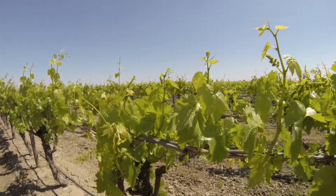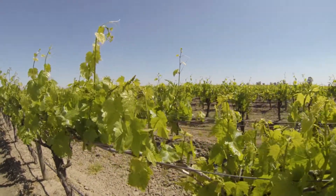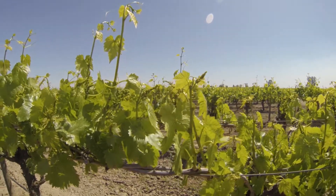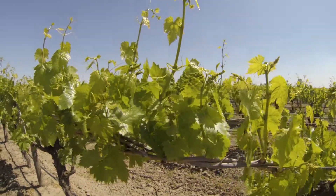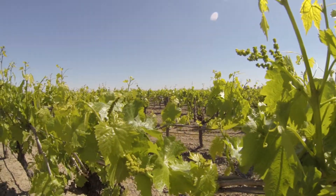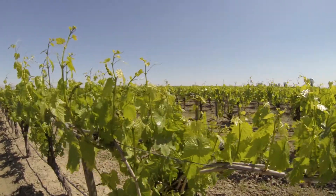These grapes are getting ready to receive a fertigation application of ultra-growth soil treatment and Cal-9. This is a heavier soil type and it needs the calcium for sodium management as well as improving water penetration. We've got a calcium-magnesium imbalance and that helps to remedy that.